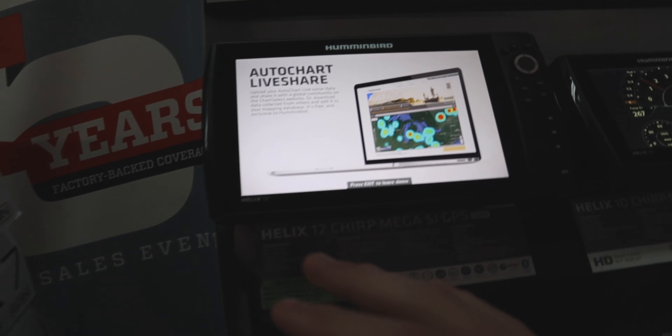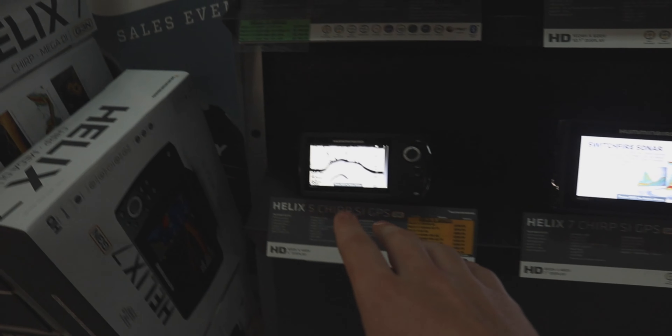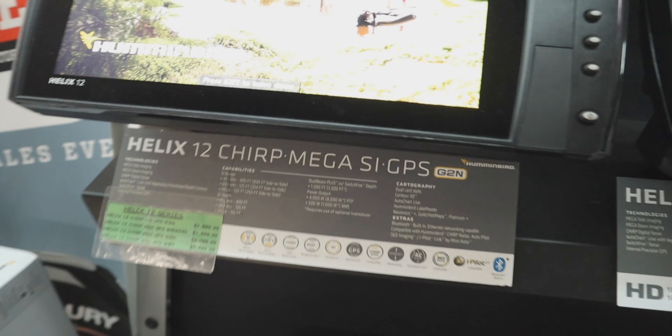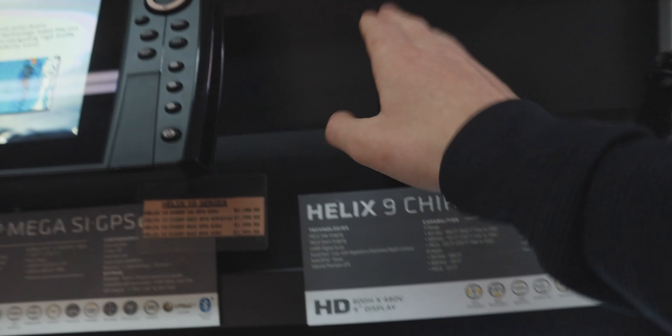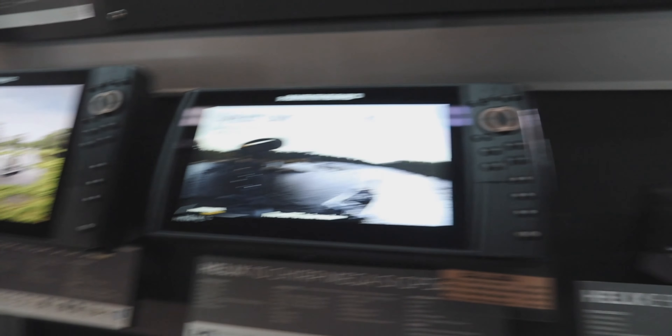Inside we have all our Helix units right here from the 12s, 10s, 8s, 7s, and even the 5s. They do have aluminum boats out here. So if you want a smaller sonar you can go with that. But for my boat I have a Helix 9 in the front which would go right here but it's not displayed yet. So you have all these to choose from right here. And there's actually even a couple more right through here in the new Gen 3s.